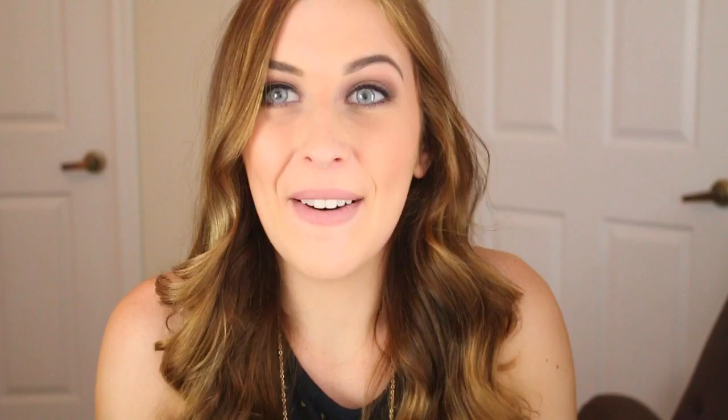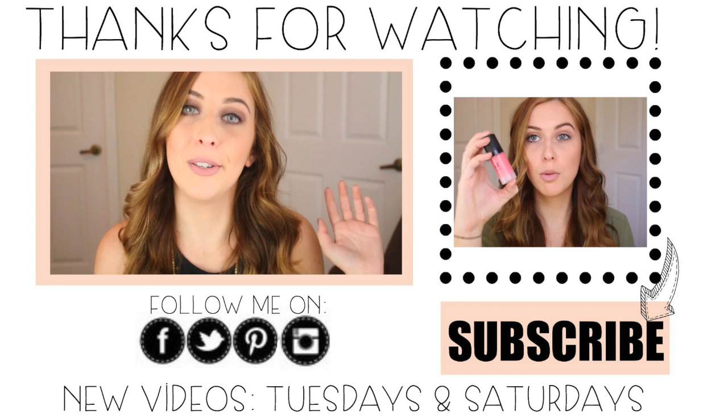I hope you guys like that — let me know if you like the subscriber of the week feature. Also don't forget to subscribe if you want to keep up with my videos. I post new videos every Tuesday and Saturday, and if you missed my last video you can just click right here and it will take you right to it. I hope you guys enjoyed this video and I will see you all next time!